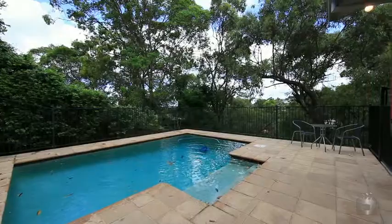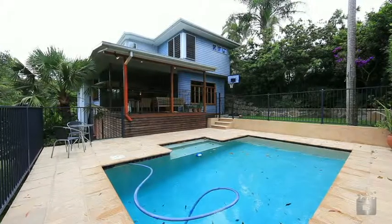You will enjoy spending the summer by the in-ground pool and entertaining on your al fresco style deck.